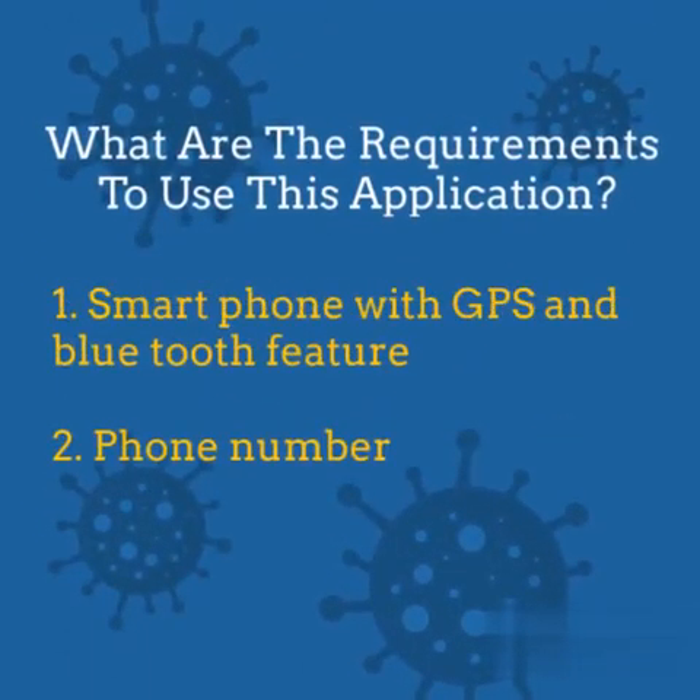What are the requirements to use this application? 1. A smartphone — Android or iOS. 2. A phone number to register the user using OTP. 3. Enable the phone's GPS feature for geolocation tracking. 4. Enable the phone's Bluetooth, used as a proximity sensor to detect users.